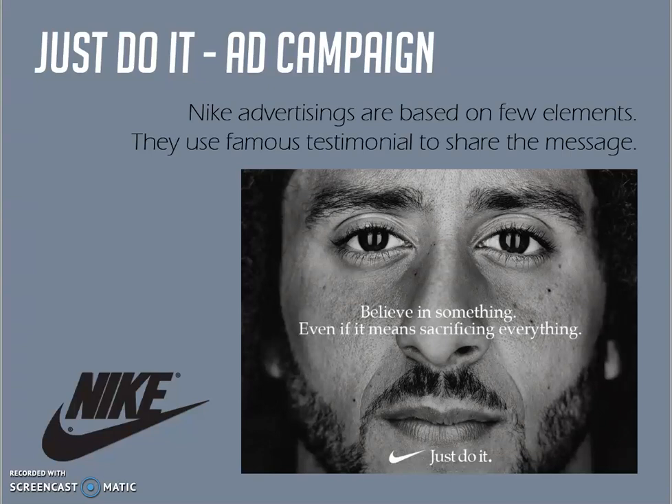For my last assignment, I chose to work on the advertising from Nike campaign Just Do It. As you can see from the picture, the advertising is really simple. Now I will go through it and try to analyze it step by step.